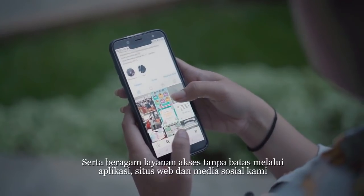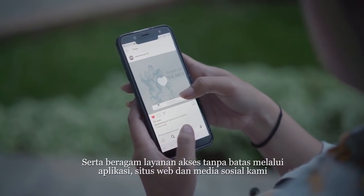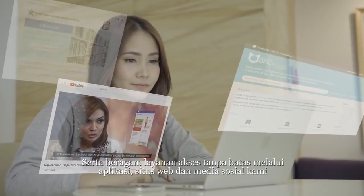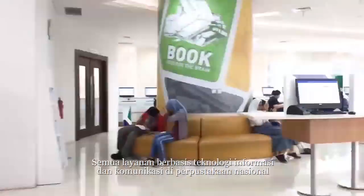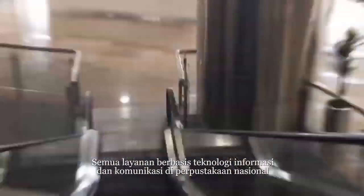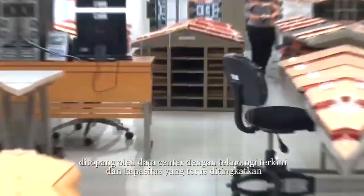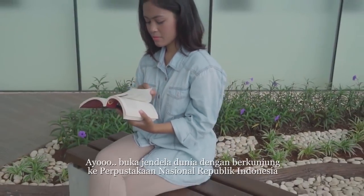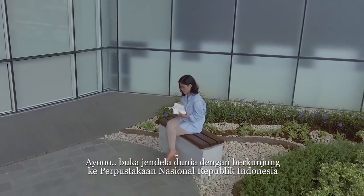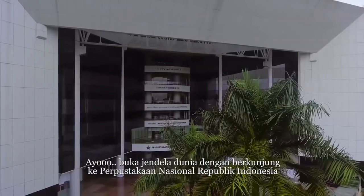Access is also available via apps, website and social media facilities. All ICT-based facilities are supported by a qualified data center with modern technology and developing capacities. Let's explore the whole world by visiting the National Library of Indonesia.